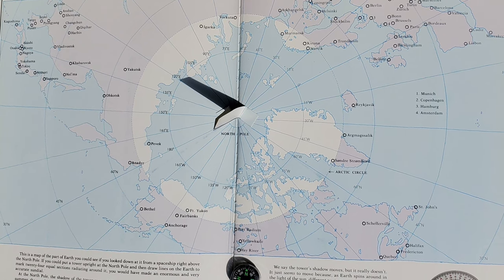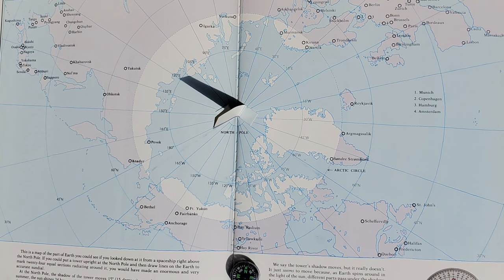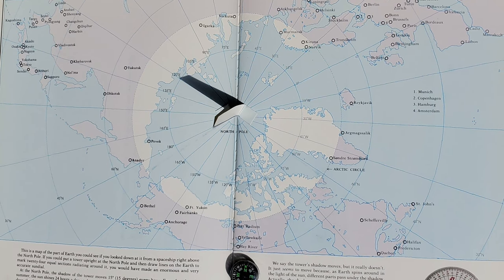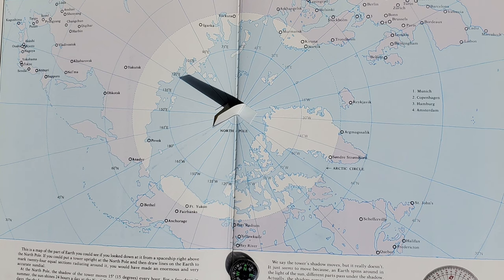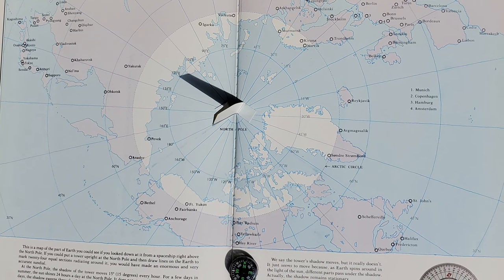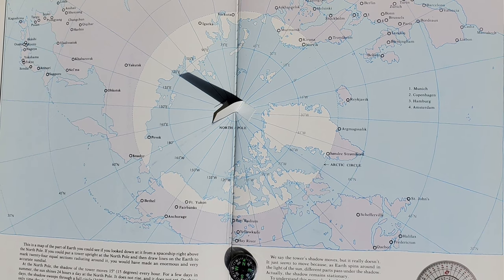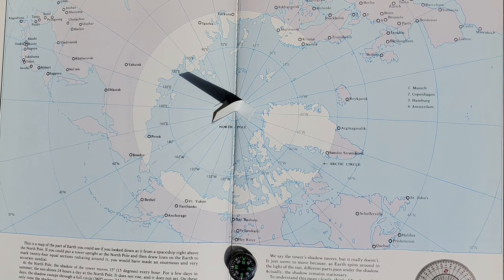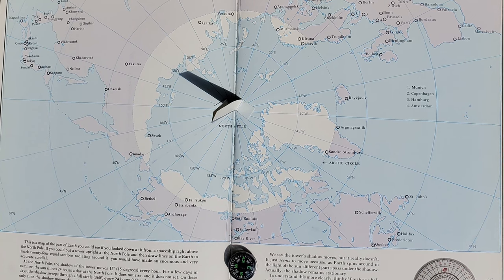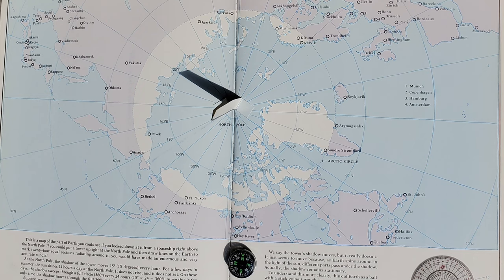Suppose you started at noon, and the sun has reached its highest position for the day. When the shadow has moved 15 degrees, it will be 1 p.m. After 30 degrees, it will be 2 p.m., and so on. The position of the shadow tells you the time, and you don't need a clock at all. We say the tower shadow moves, but it really doesn't. It just seems to move because as Earth spins around in the light of the sun, different parts pass under the shadow. But actually, the shadow remains stationary.